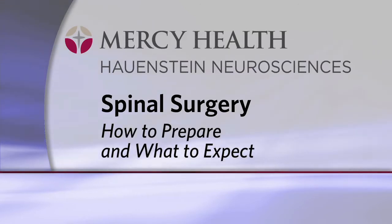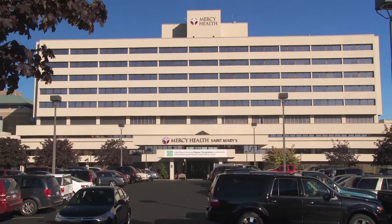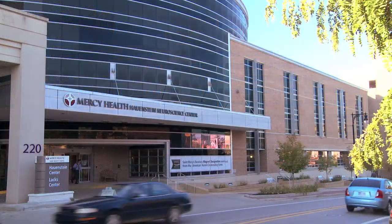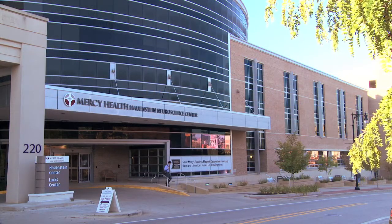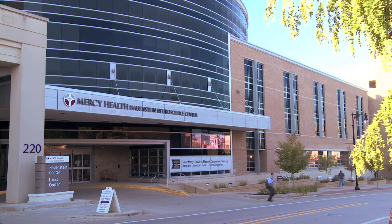As you prepare for your journey, there's a lot of information to share with you, the patient, and the loved ones that will be providing you with care once you've returned home. You can rest assured that you're being provided with the very best care available. The interdisciplinary team at Mercy Health Hohenstein Neurosciences offers depth and background of experience and expertise that is unparalleled in the region.